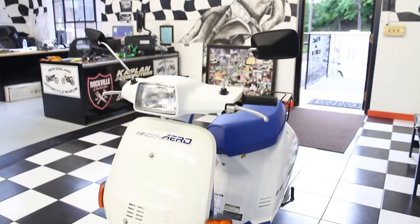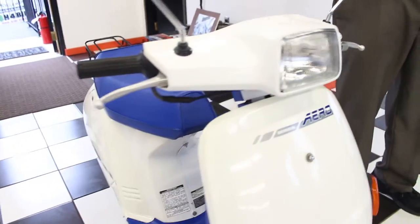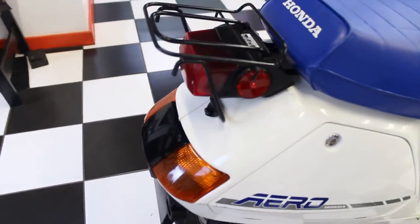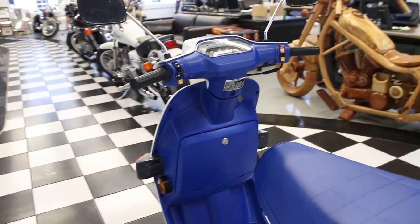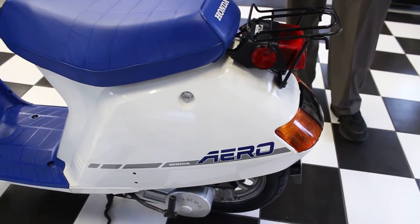Unlike the four-stroke, this two-stroke is very easily modified. They even make a 65 cc big bore kit for this thing. This thing rides wheelies stock. You can make it over 55 miles an hour without spending a lot of money — all you have to do is go to vtcycles.com. For 1985, Honda introduced a brand new generation of NB50 with an updated look, a new engine, a glove box, and a few other tweaks. Honda changed the style by removing the front rack, integrating the rear lights into the scooter's body, and making the styling more flowing.